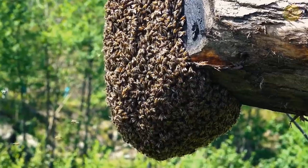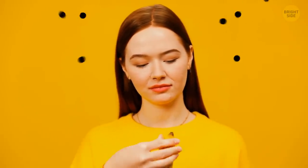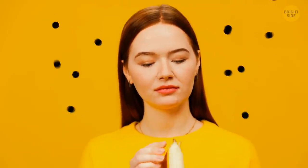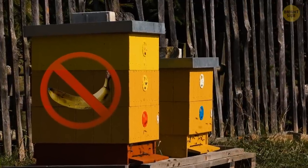If you want to take a closer look at a beehive, make sure you don't have any bananas on you. The pheromone that alarms bees to rise and protect their home smells like bananas, so you're likely to become their enemy number one if you get too close.